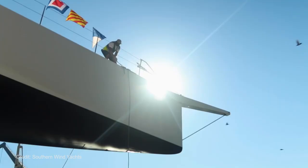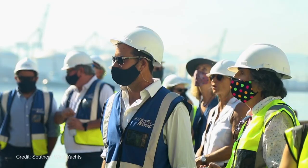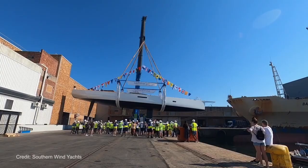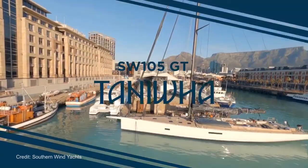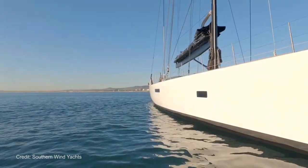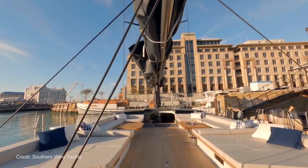South African superyacht builder Southern Wind recently launched a beautiful new all-custom high-performance sailing yacht named Taniwa, and they've finally given us some video of it. The yacht hit the water for the first time last month in June and has been busy conducting sea trials in Table Bay in Cape Town. It was designed by Norta Yacht Design to be a comfortable but fast blue-water cruiser, combining lightweight construction with a powerful sail plan. The deck is intentionally minimalist with a wide cockpit all on a single level. Below deck, the owner's cabin is located in the bow.